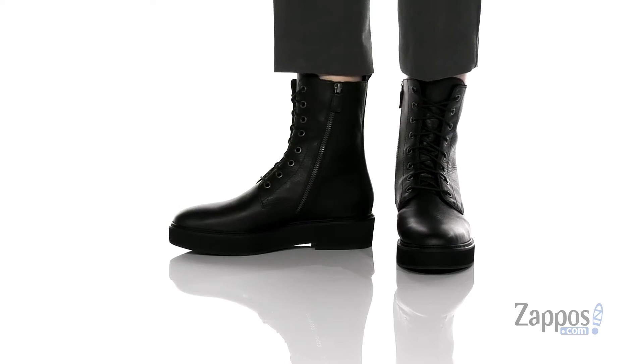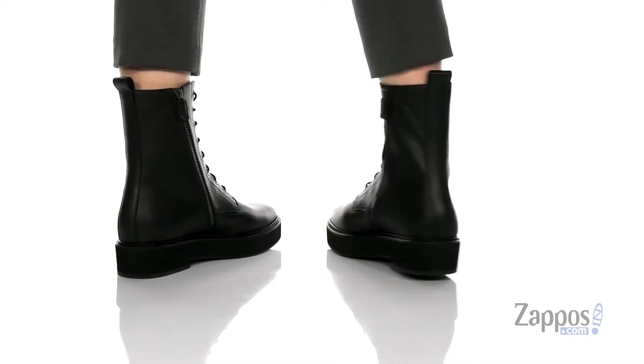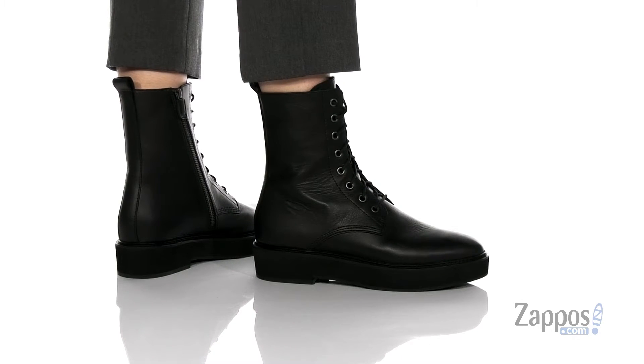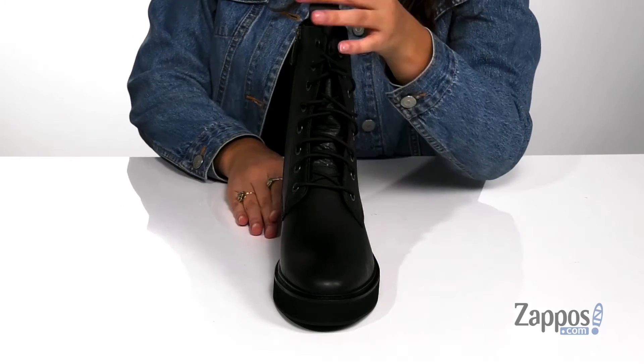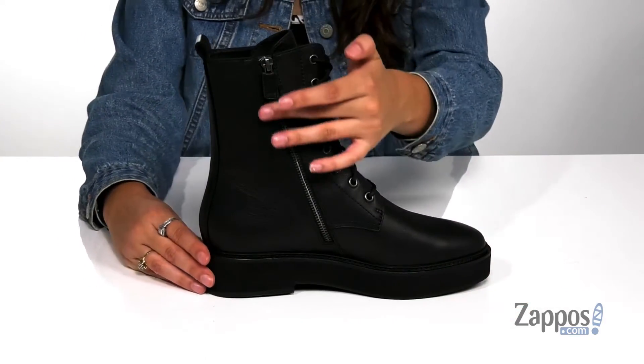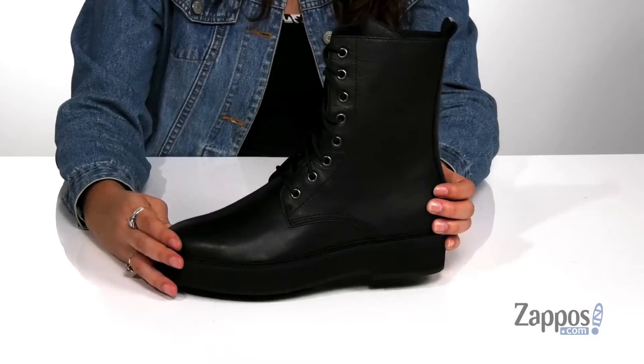These stylish boots would be a perfect staple for anybody's closet. They're crafted with a leather upper and they're available in a variety of colorways, but this black is going to match with almost everything. They feature a lace-up closure that will provide you with a secure fit. They also have a side zipper closure as well as a back pull tab that allows you to easily slide these on and off.